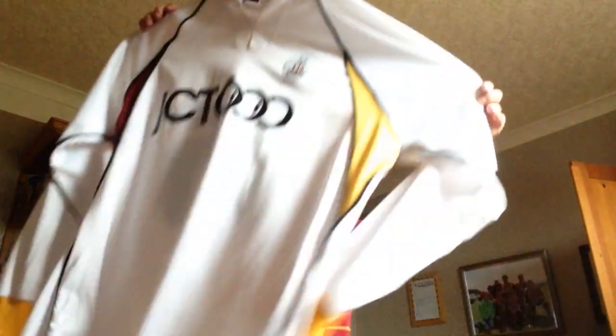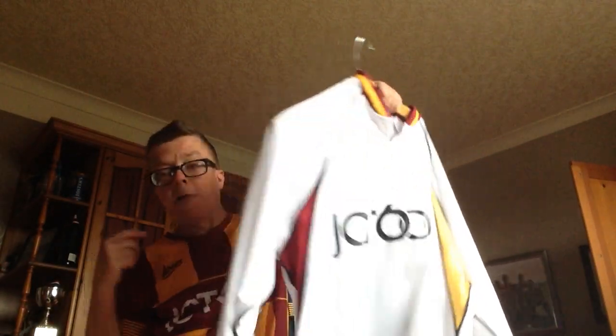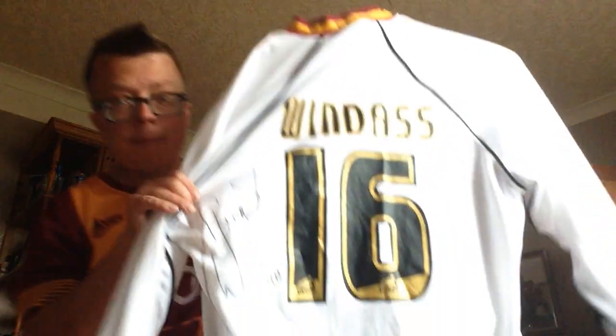It's way too big for me but it was worn by Dean Windass a couple of years ago when we had that legends game. I won it in the raffle so it's signed by Dean Windass - it was a shirt worn in the game, so I need to get this one framed. And as you can see, quite a few signatures on the back, signed by the good old Dean Windass again.